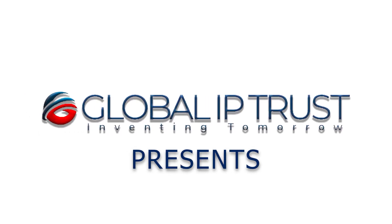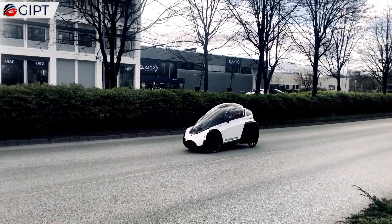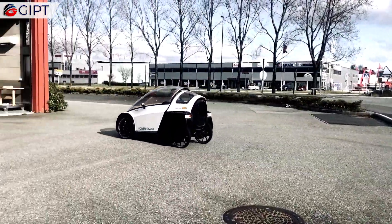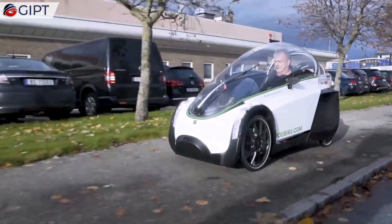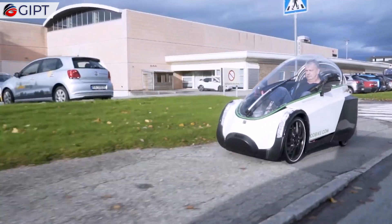Global IP Trust presents the Podbike. The Podbike e-bike is a new concept for sustainable personal transportation. With its four wheels, electric assist, and protection against the weather, the Podbike is a very promising all-rounder for your daily commute.